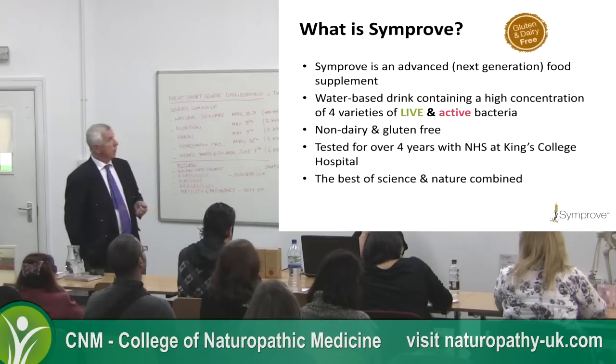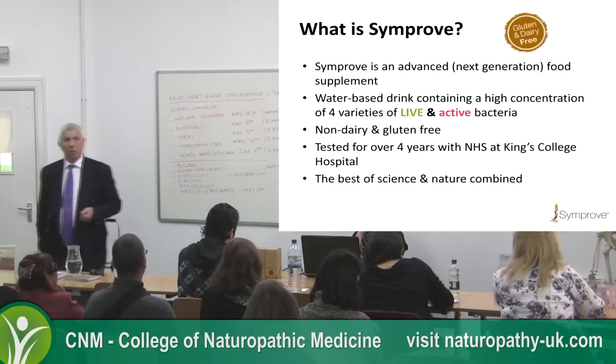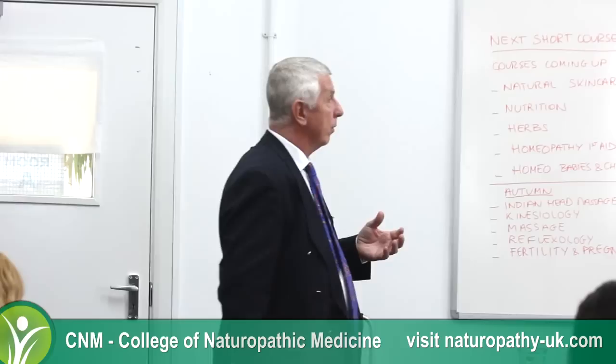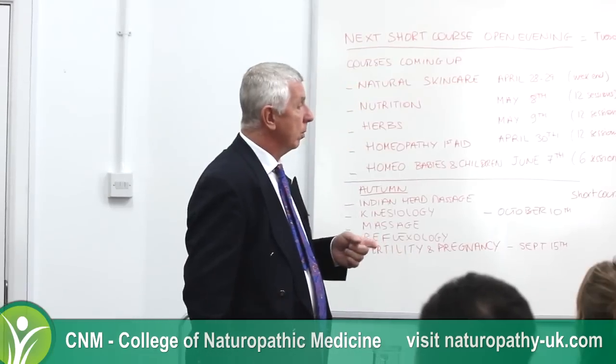The product has been tested for over four years at King's College Hospital, and we say we're the best of science and nature combined. The ingredients are extract of germinated barley and our bacteria, with the exception of a very small amount of preservative — that's the product, straight and simple.